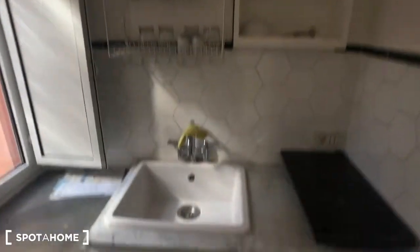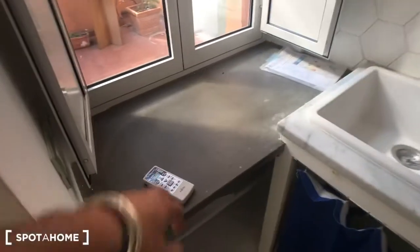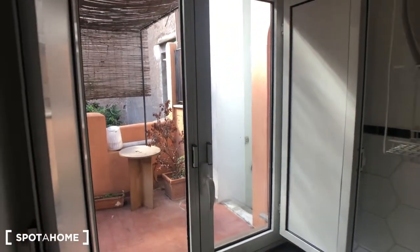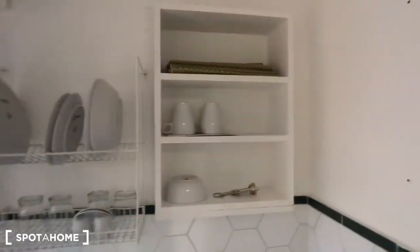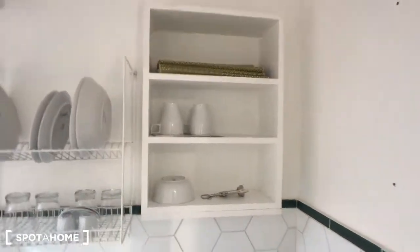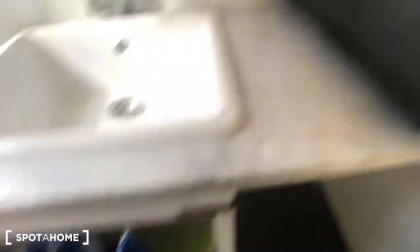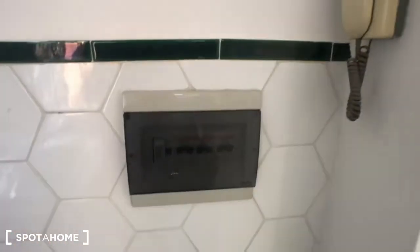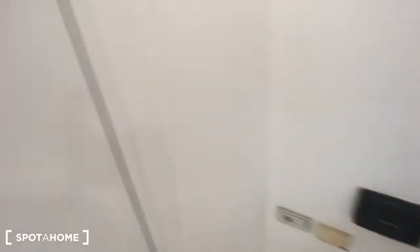There's the kitchen here, the remote for the AC device, and here we have a window that goes to the terrace. There's a sink, dishes and glasses, some more cups, the trash can down here, and two electric cookers right here. There's the doorbell, the electric station, a window, and a Wi-Fi station right there.